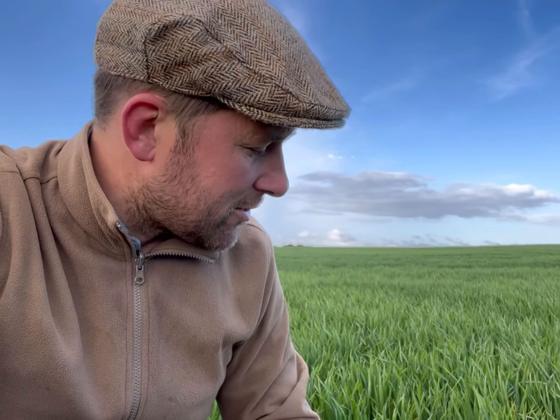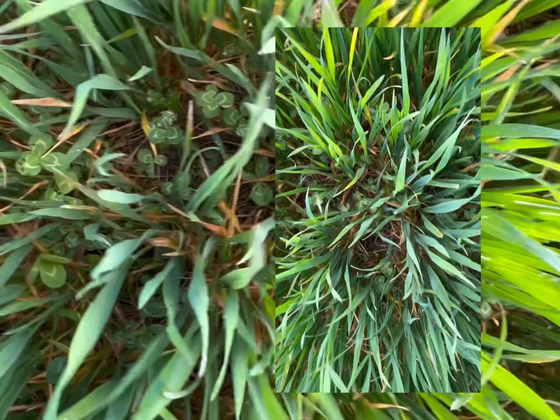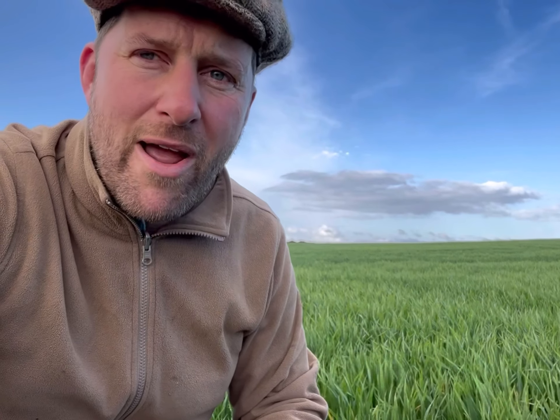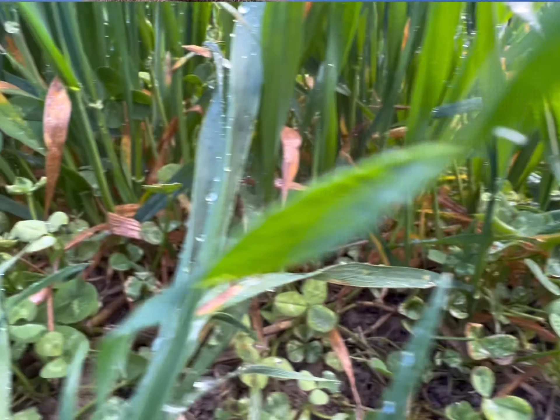One of the things we're doing in this field — this is a crop of wheat that was sown last October — is we're planting underneath it this wonderful clover that's growing underneath the wheat. This clover has been growing here for the last four years. We grew some spring barley two years ago, we grew some rapeseed last year, and on all those crops we got to use a little bit less artificial fertiliser than we normally would. We used the fact that biology already provides that — the root nodules in the clover take nitrogen from the air around it and make it into a form that the plants can use.